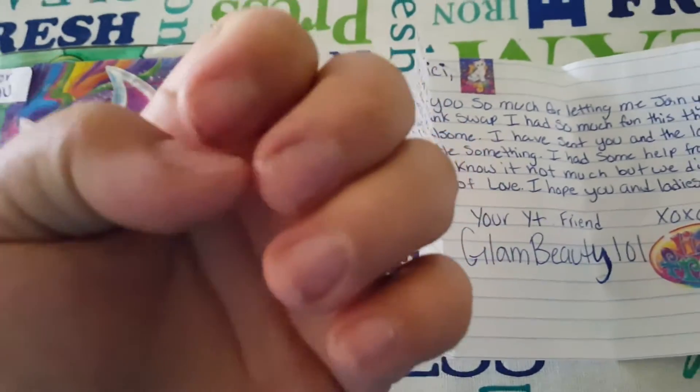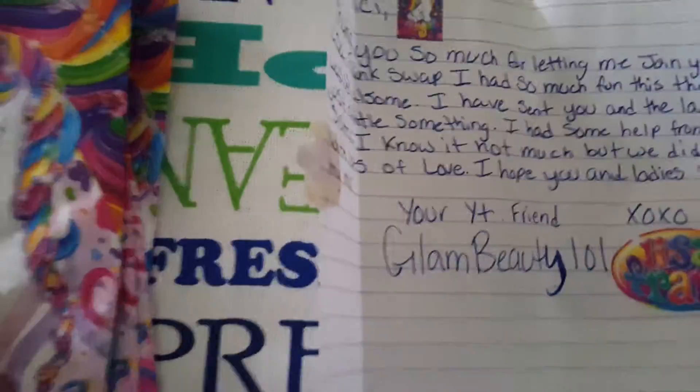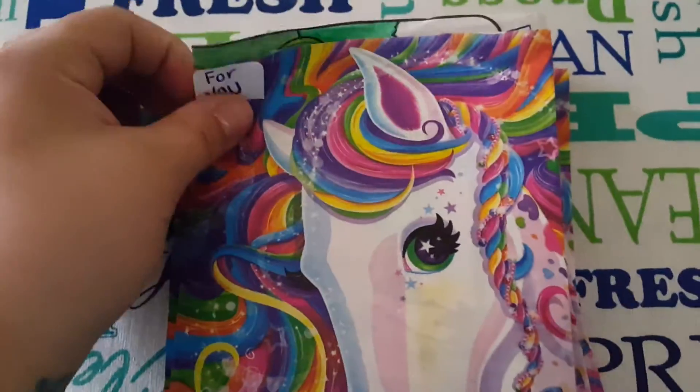That's her YouTube channel name, so go check her out and show her some love. If you guys see black stuff around my nails, I just dyed my hair because I'm trying to go back to my natural color. Anyway, that's her YouTube channel name, so go show her some love.